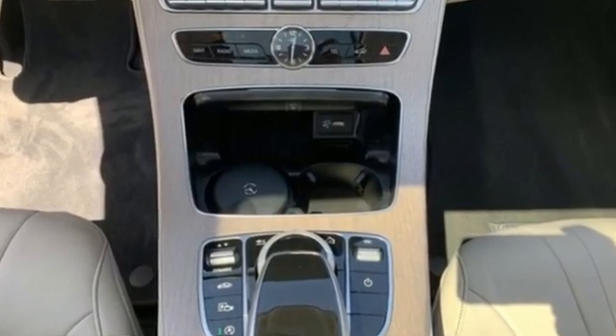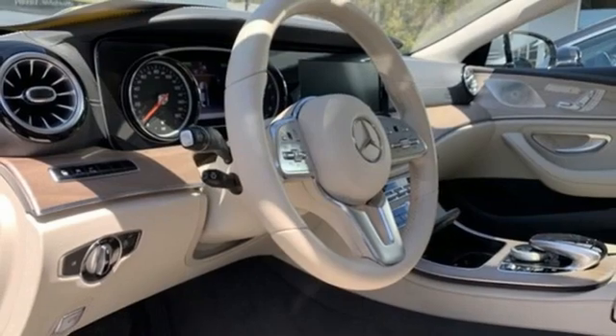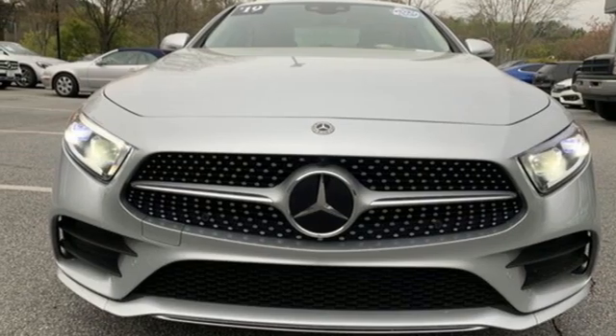Integrated navigation system with voice activation, front heated leather bucket seats, memory exterior door mirror settings, express open and closed sliding and tilting sunroof, automatic transmission, four-wheel drive.